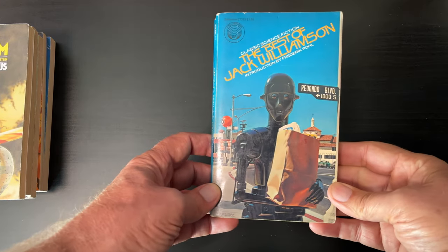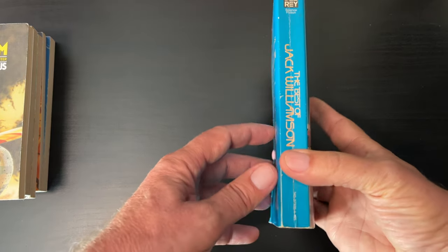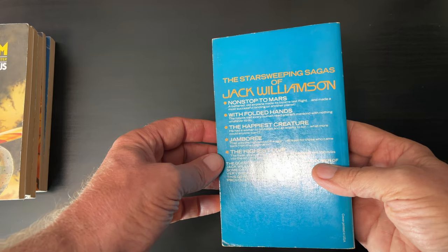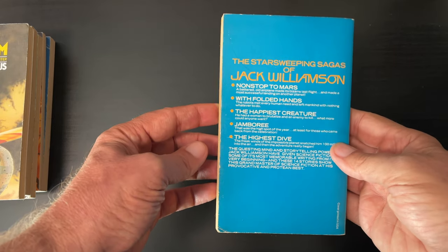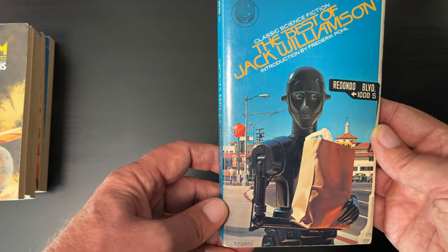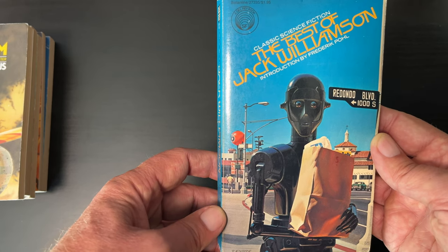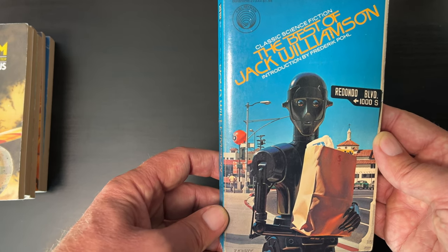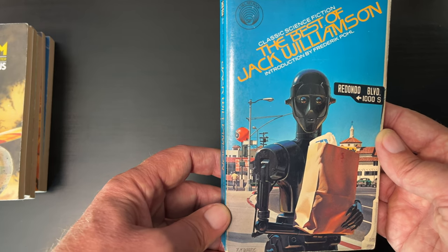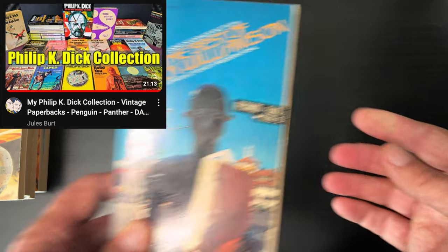When I was at the sale, I was asking one of my friends, Jules Burt, whether he had this book — The Best of Jack Williamson. I already have a copy for myself. Ira at SF Words of Wonder, Matt at Science Fiction Reads, and I go through this series. Once a month or six weeks we read one of these and have a chat together on one of our channels. So I'll be getting this to my friend Jules Burt.